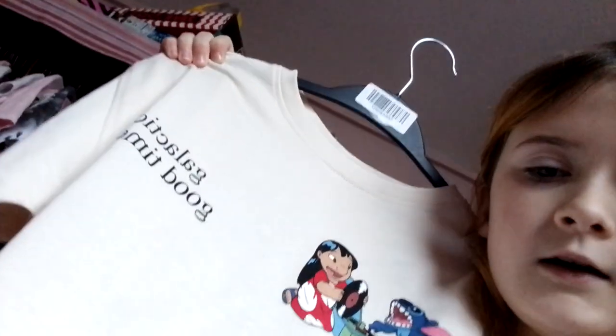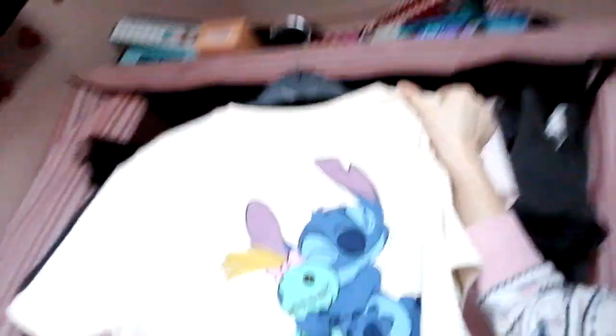I got two other things in Meadow Hall. Let's first go with this stitch top. It says 'Galactic Good Times' and then at the back it says 'You are my favorite stitch hug.' This was from Zara. They have very good things in Zara.